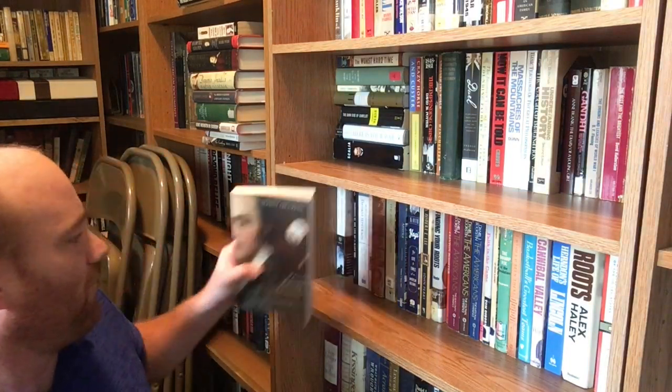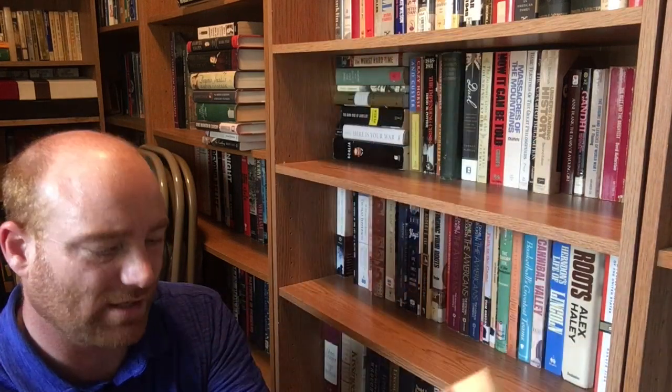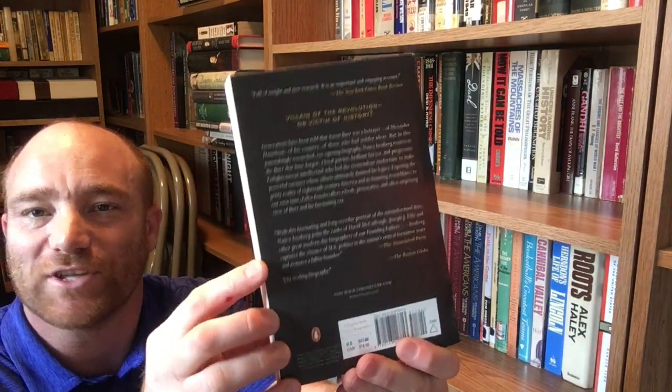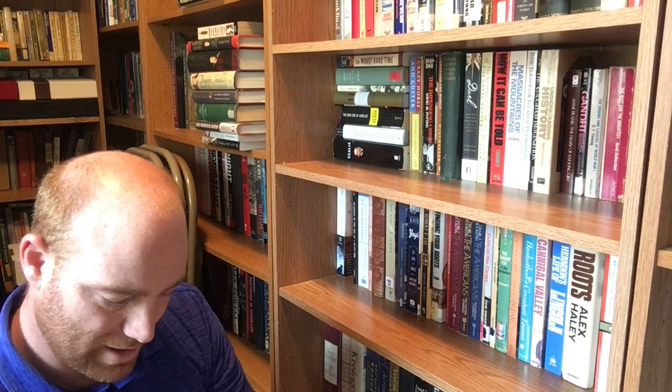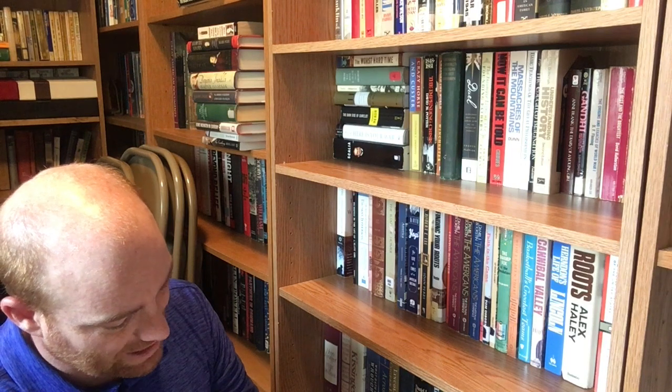The next one on the shelf is 'Fallen Founder: The Life of Aaron Burr' by Nancy Eisenberg. Aaron Burr — 'fallen founder' is the right way to look at him. He's not everybody's favorite, let's just put it that way. He's the guy who killed Alexander Hamilton in their infamous duel and was a bit of a flip-flopper politically — he basically did whatever was good for him. This book is a Penguin book from 2007.